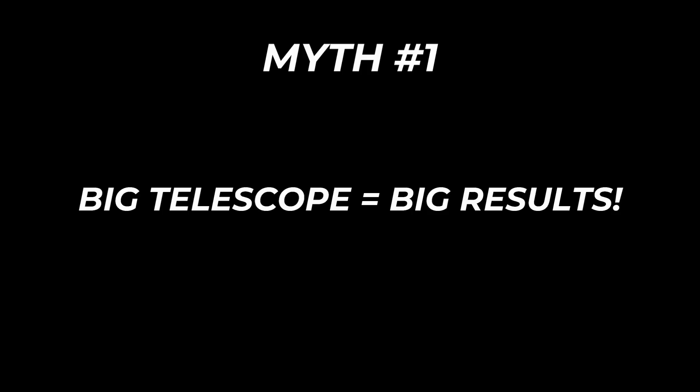Today I want to cover five of those common myths and what they really mean. If you find this video useful, make sure to hit that like and subscribe button. Now let's jump in and talk about five common myths and what they really mean.